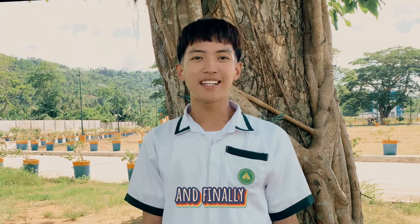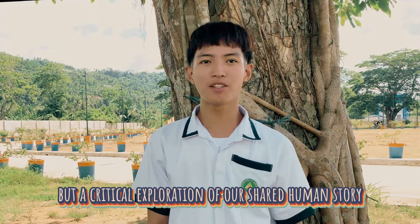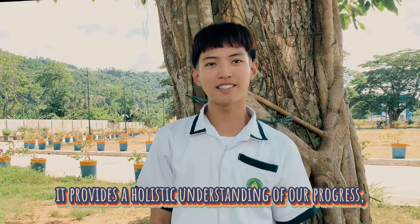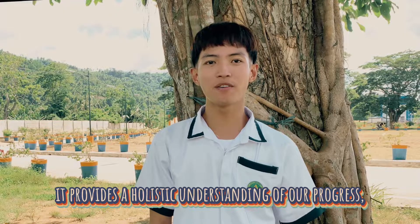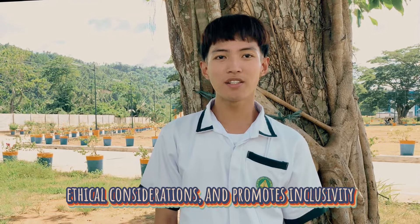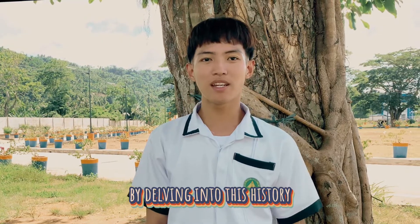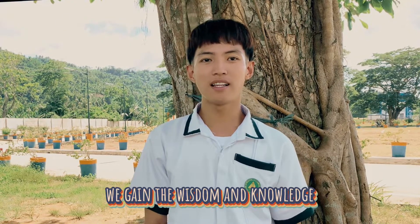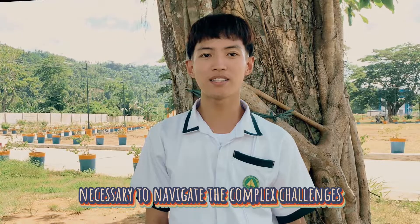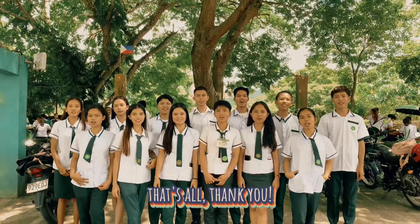And finally, the study of the history of science and technology is not merely an academic pursuit, but a critical exploration of our shared human story. It provides a holistic understanding of our progress, the societal impact of innovation, ethical considerations, and promotes inclusivity. By delving into this history, we gain the wisdom and knowledge necessary to navigate the complex challenges and opportunities presented by the ever-advancing world of science and technology. Thank you.